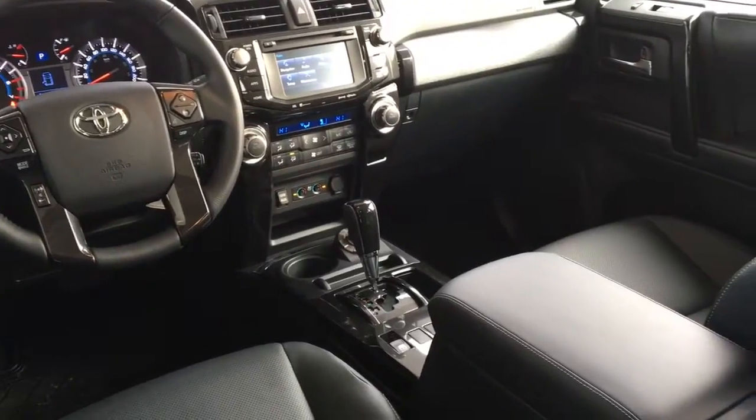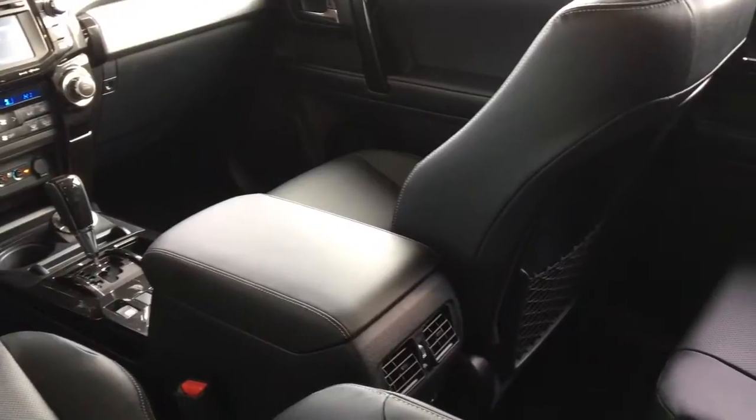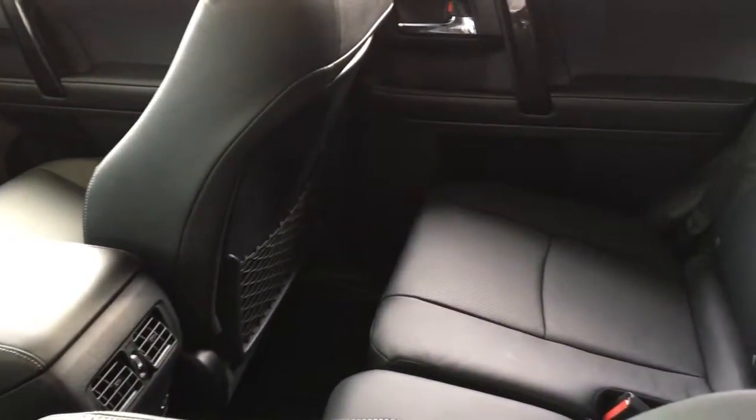Inside the cabin you'll find leather upholstery, dual zone climate control AC, cruise control, power windows and locks, heated and ventilated seats with driver's seat memory, and tilt steering with a leather wrapped wheel.